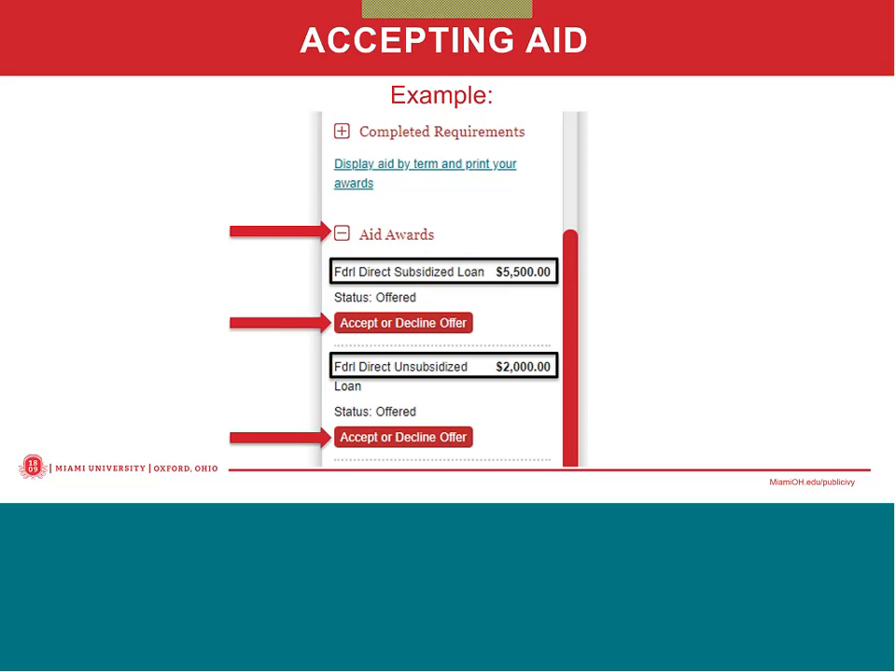Only students are able to accept or decline aid. They must be logged into MyOneStop with their unique ID and password. Parents do not have this ability when logging in with their credentials. Students also have the ability to print their financial aid awards by clicking on the 'Display Aid by Term and Print Your Awards' link. In some instances, organizations or institutions may ask the student for this information when applying for scholarships or for sibling tuition discounts.